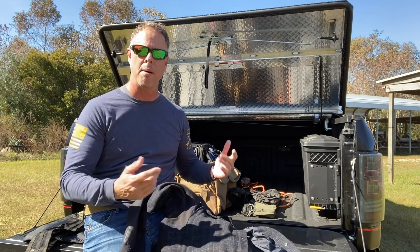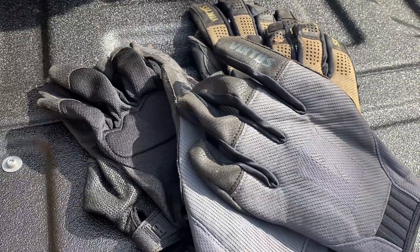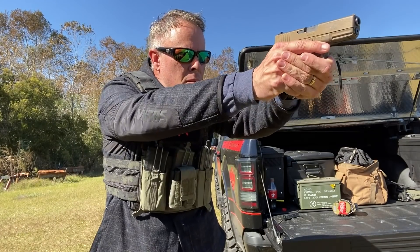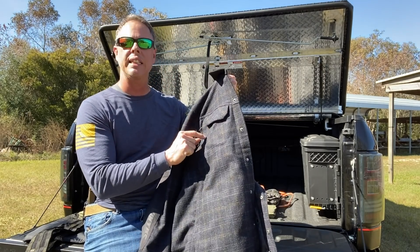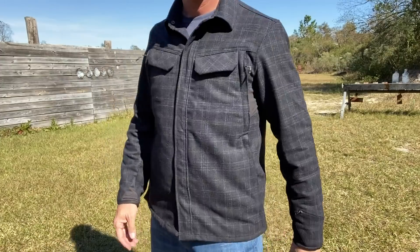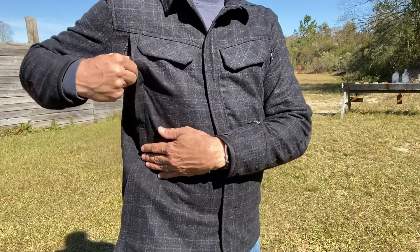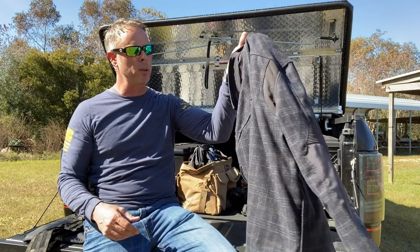It also has breathable vents right under the arms. I'm a big fan of Viktos's tactical gloves — I use them for work, at the range, and to keep my hands warm. Since I'm not usually wearing a plate carrier, I don't often access those upper pockets for their intended purpose. What I actually use those upper pockets for is storing my Viktos gloves — one on each side. They don't take up much room, add a little warmth, and don't bulge out because of how the pockets are built.